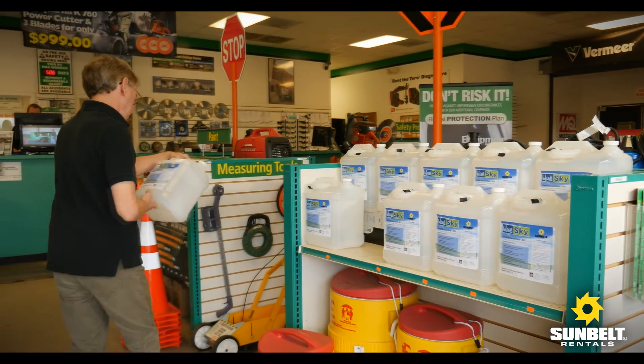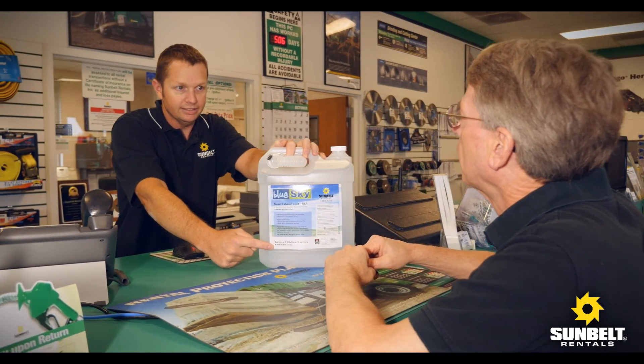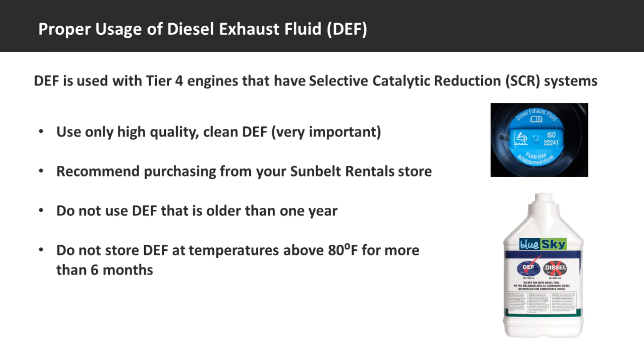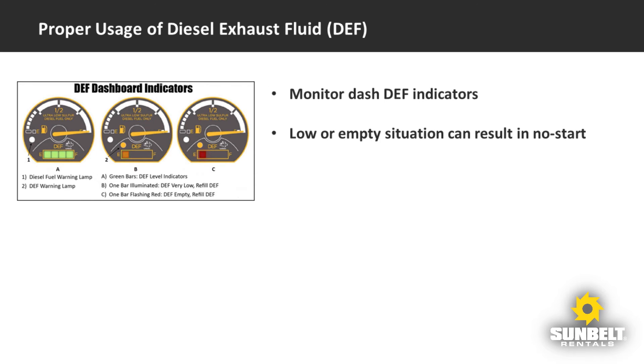We recommend that you consider purchasing DEF from your Sunbelt rental store. Here are a few things you need to know about storing DEF: DEF begins to degrade after one year and should not be used. Always store DEF in the original container in a cool location and out of direct sunlight. DEF should not be stored at temperatures below 12 degrees Fahrenheit or for more than six months at temperatures above 80 degrees Fahrenheit. Equipment operators should keep an eye on DEF levels by monitoring the dash DEF indicators. On some systems, when the DEF level gets too low, it will cause a no-restart situation until the DEF tank is refilled.